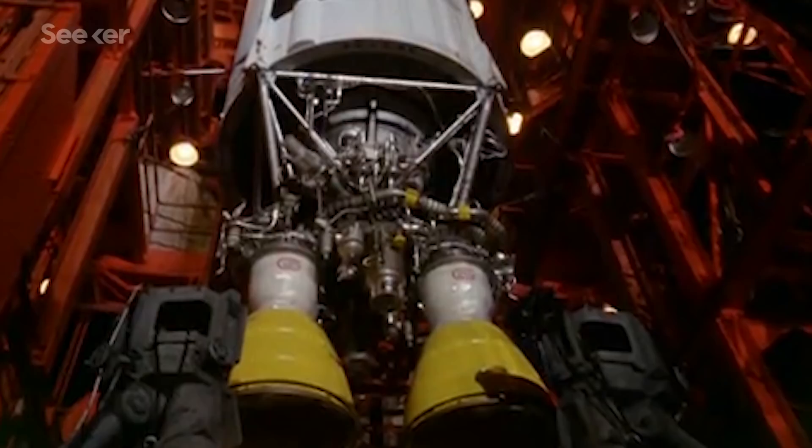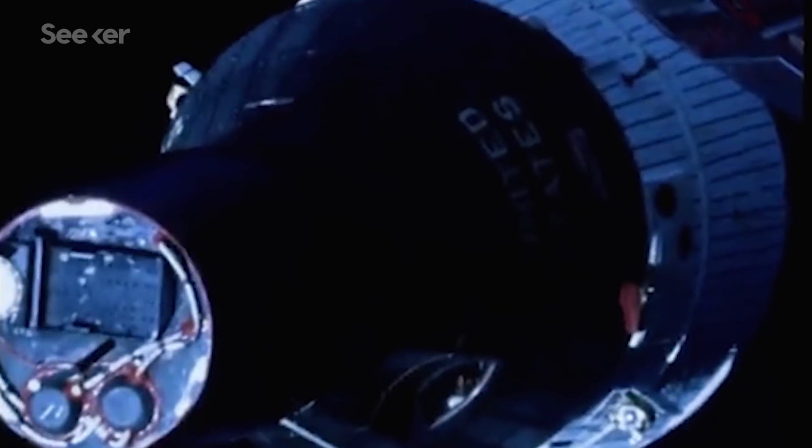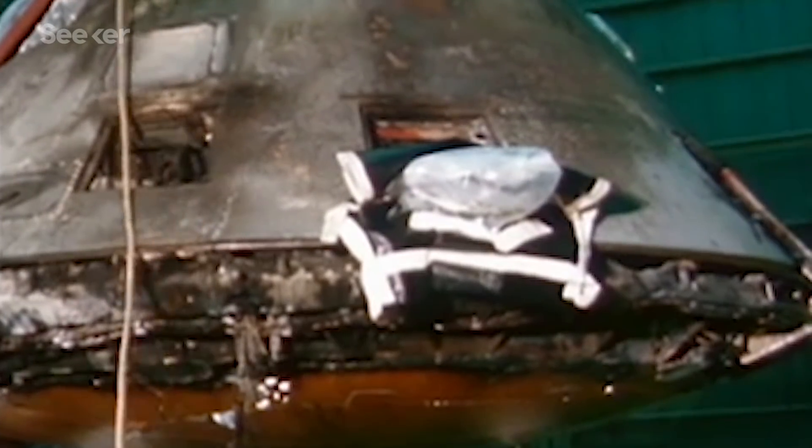Up until Apollo 1, the United States was making major progress on its mission to the moon. But eventually, speed surpassed safety, and it ended in disaster.